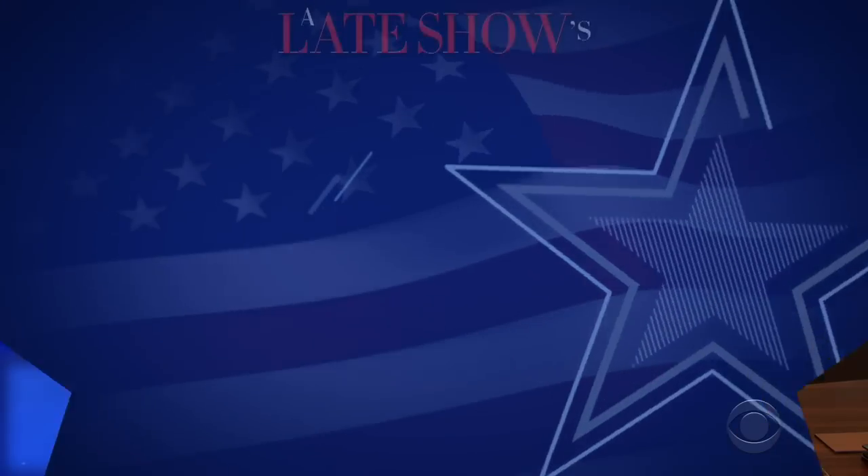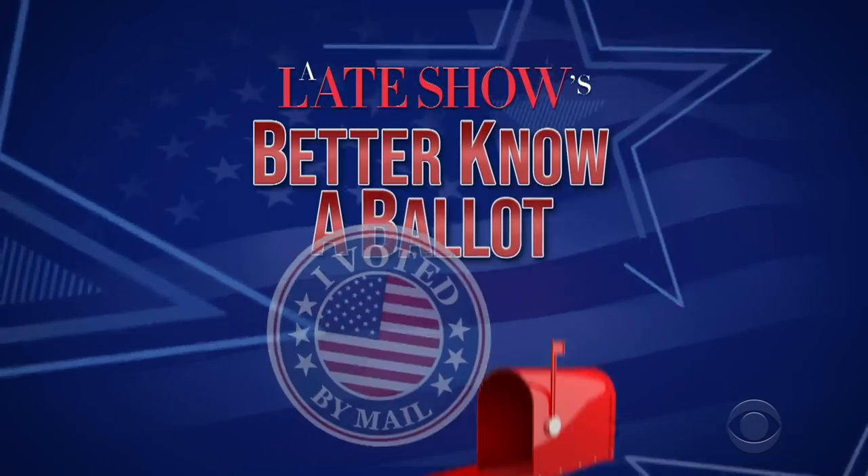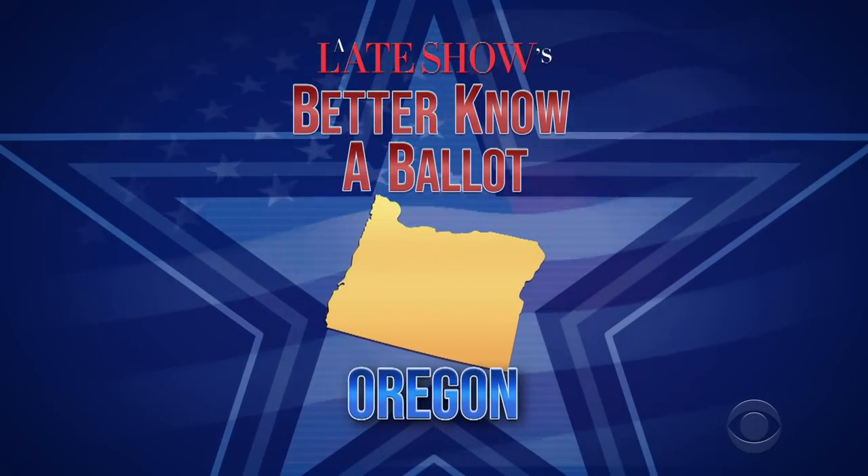Hello, Oregon. I'm Stephen Colbert. Do you want to vote in the 2020 election? Of course you do. Everybody knows Oregon is the smartest state in the nation. Well, I'm going to show you how, because it's time for part 49 of our 50-part series, Better Know About It. Tonight, the greatest state in the nation, Oregon! The Votin' Beavers!